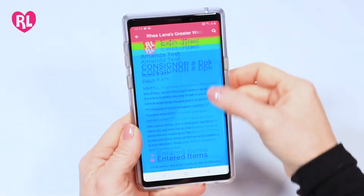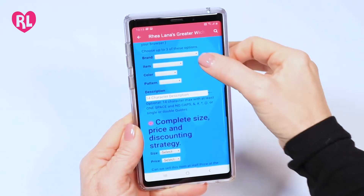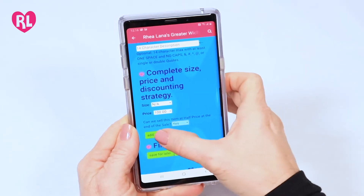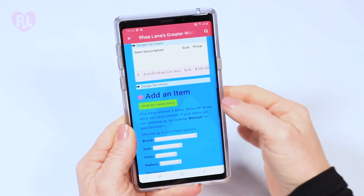For items over $99, scroll down and enter your item using the drop-down menus or the description box. Tap add item. Tap the green button that says click for voice entry.